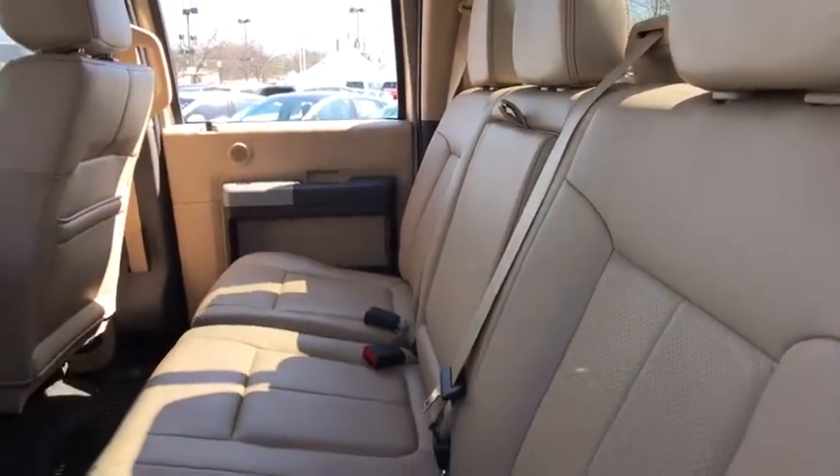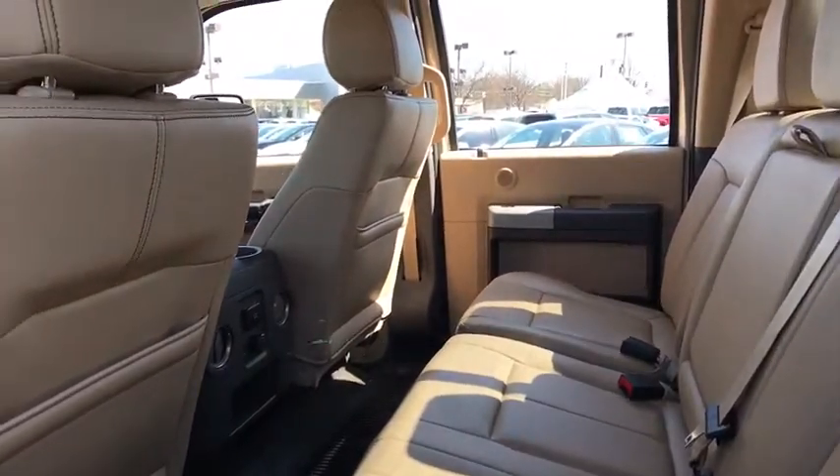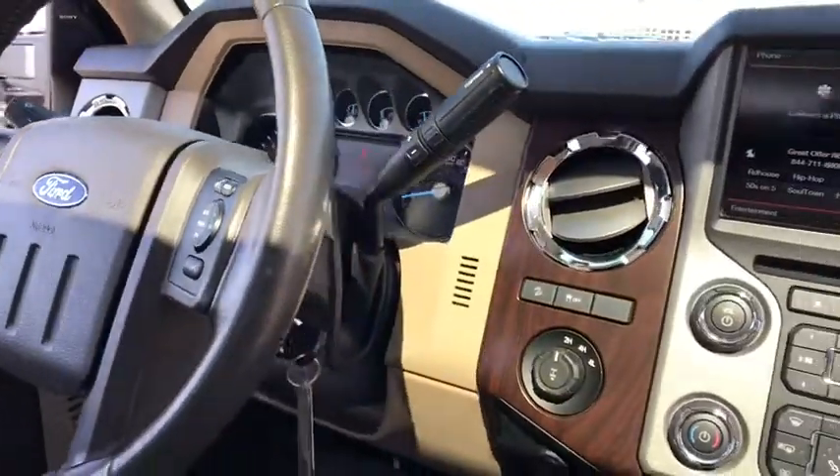Fog lights, compass, electronic stability control, power windows, CD player, rear window defroster, security system, trip computer, leather package.